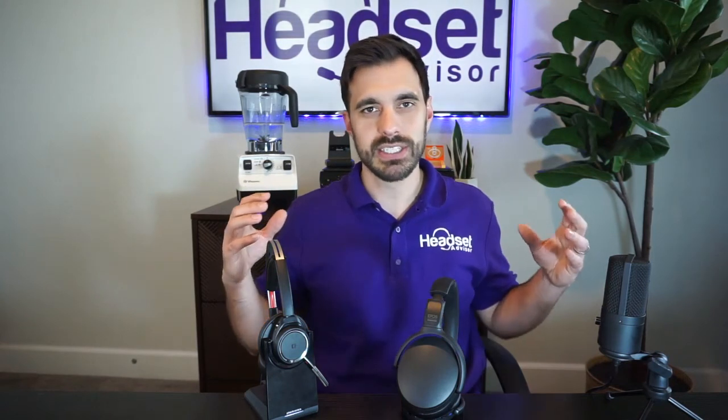That wraps it up. Don't forget to hit that thumbs up and subscribe. If you need help finding a headset for your specific situation, please reach out to us — contact information is in the video description below. There are so many different headsets to choose from, and we help you with a free product recommendation to narrow that down for you. That's all I got for now — we'll see you next time.